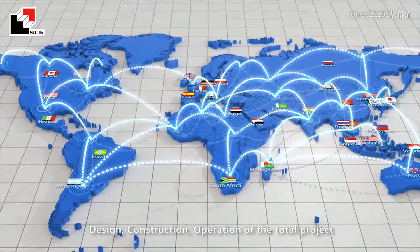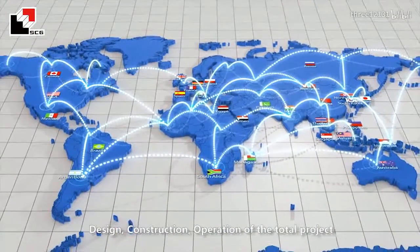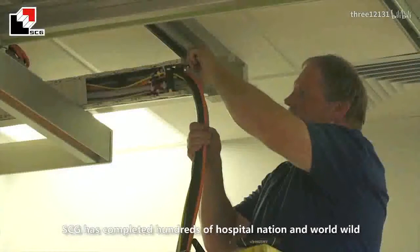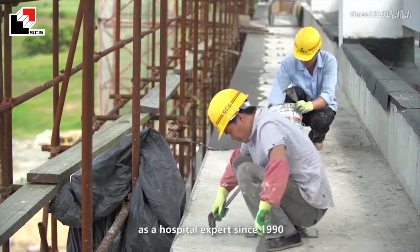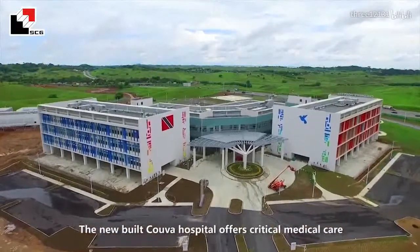As one of the most experienced general contractors in finance, design, construction, and operation of the total project, SCG has completed hundreds of hospital projects worldwide as a hospital expert since 1990.